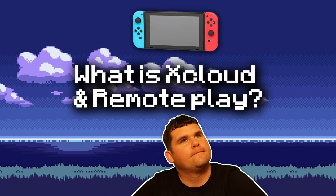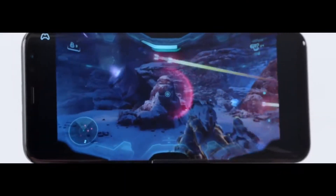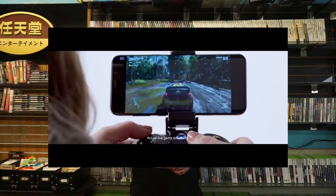Project xCloud and Remote Play, if you don't know already, is a streaming service from Xbox that is currently in beta form, where you can basically take anything from the Game Pass library and stream it directly to your Android phone, and hopefully soon — fingers crossed — iOS.